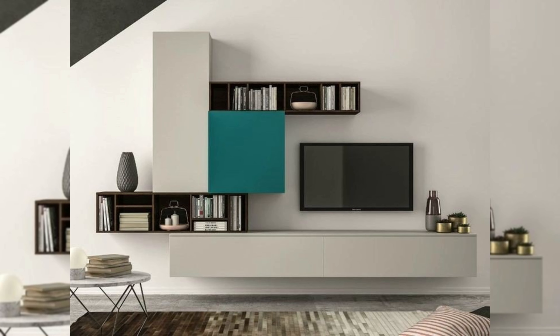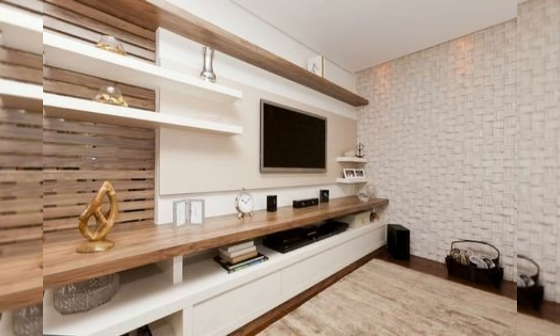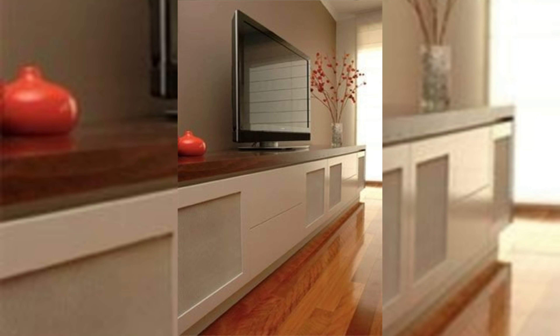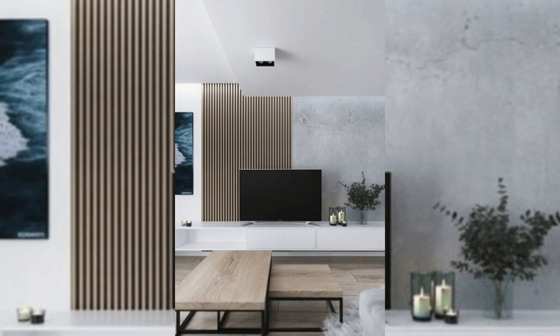Place it beside the fireplace. Something to consider when positioning your TV on the wall is placing it next to the fire. If the two are the same height it creates an interesting continuous look and makes the space more interesting. Having your TV next to the fireplace also helps to create a warm atmosphere that's perfect for enjoying a movie while cuddled up on the couch.